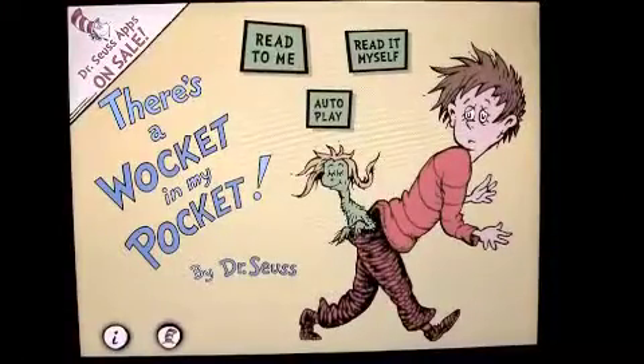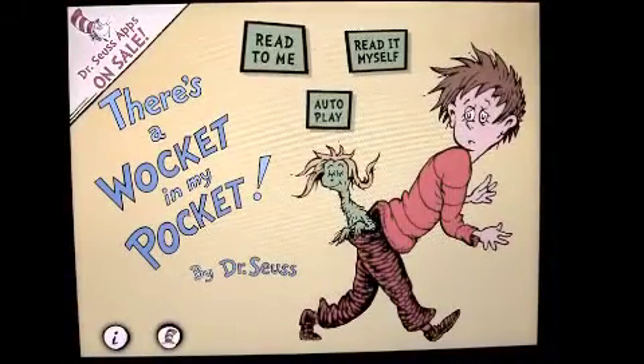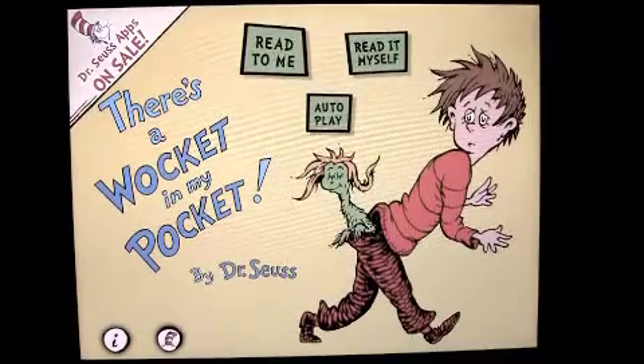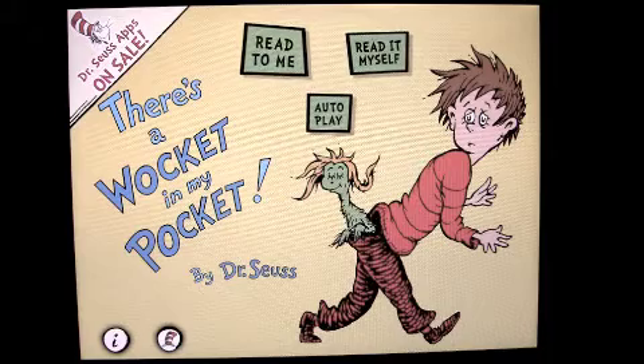Crazy Mike from CrazyMikesApps.com with an iPad app review for There's a Wocket in My Pocket by Dr. Seuss. This app comes to us from Ocean House Media and costs $1.99, currently on sale in the iTunes App Store.